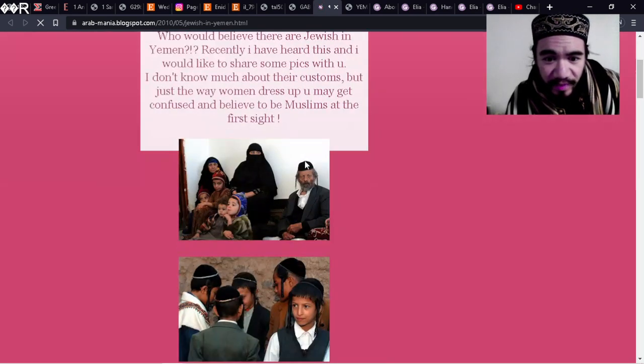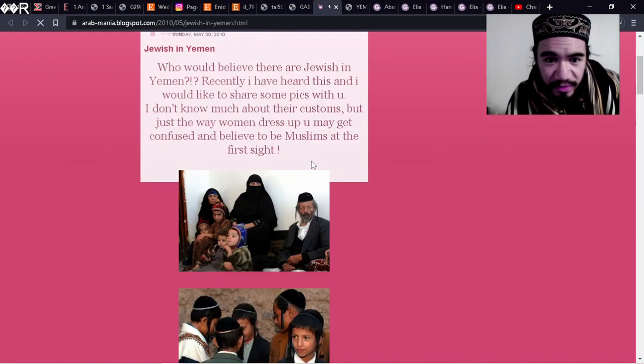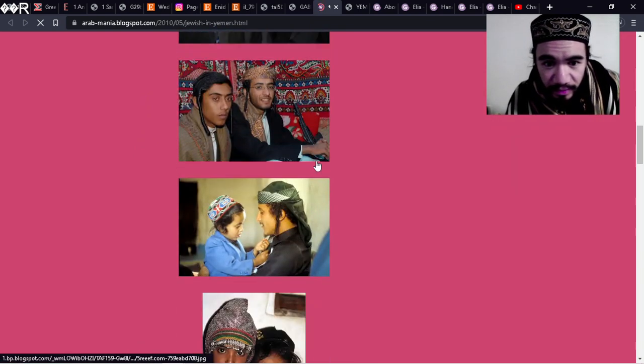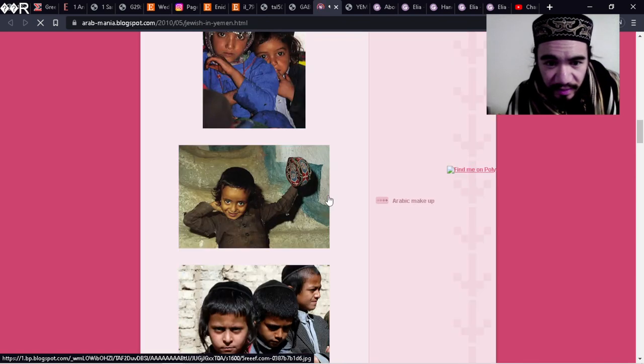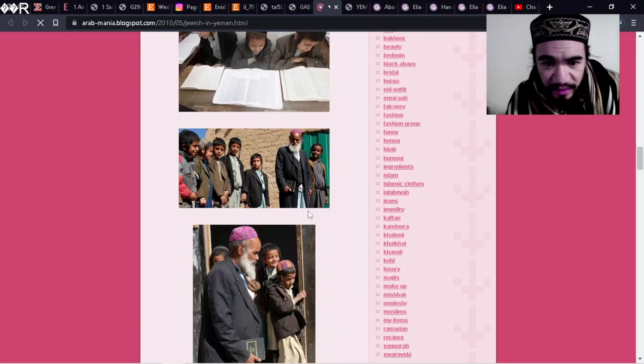This is kind of an extension of the previous video. People are saying the way the women dress in Yemen — the Yemeni Jews — you would be confused; you would think they were Muslims at first sight. But the men too, except for the peyot — I think it's called the peyot — the side locks.